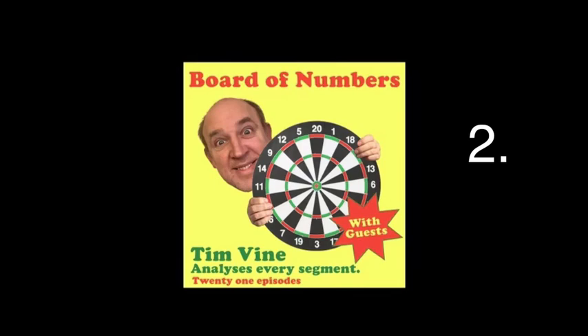I want to start today's episode by correcting something that I said incorrectly in episode one when talking about the one segment. I said that to go out on nine, the pro would go one double eight. This is obviously nonsense. You go one double four. And I also said the pro would go to go out on five and go one double four. Again, what am I talking about? It's one double two. I think I was getting my scores mixed up with my doubles.